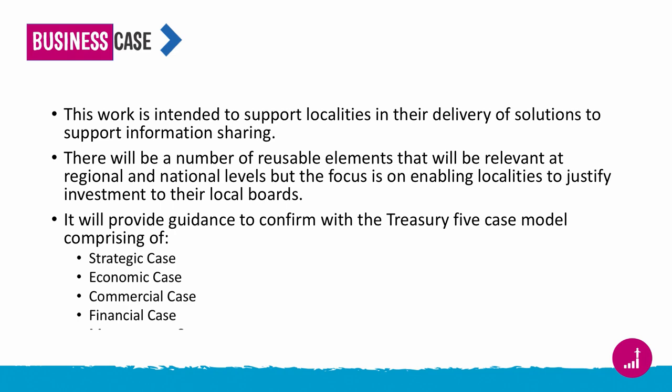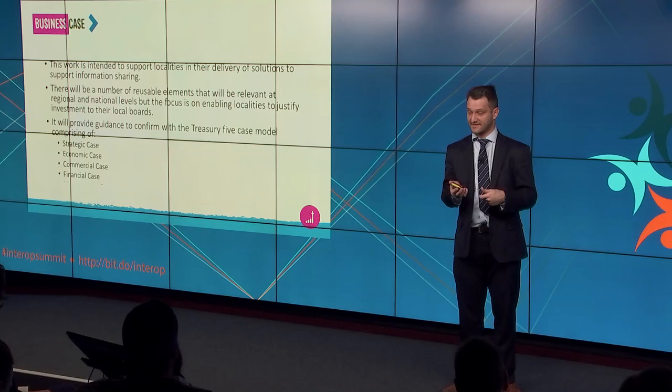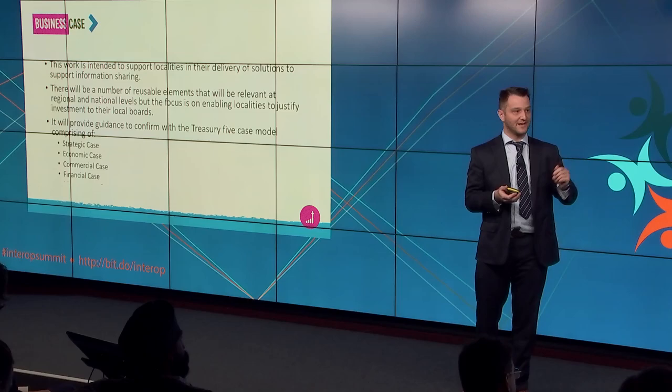The next one is the business case guide — there's a business case talk coming up after this. We have work at the moment looking at the development of a business case guide to support local organisations in bidding for money, whether from national sources or their own local board. It'll cover off the five-layer model from HMT, and we're thinking that's going to be used to justify investment in information sharing solutions going forward. There might be templates that come out of that, or shared business cases that organisations begin to contribute back after they've used the guidance.